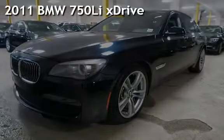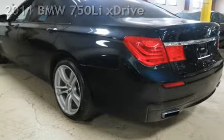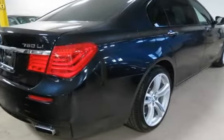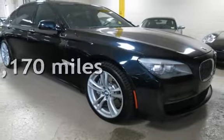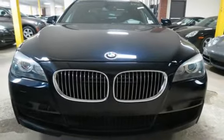Presenting a pre-owned 2011 BMW 750li. This four-door sedan has an eight-cylinder 4.4-liter V8 engine with all-wheel drive and an automatic transmission. This BMW is a great value with less than 29,000 miles on the odometer.